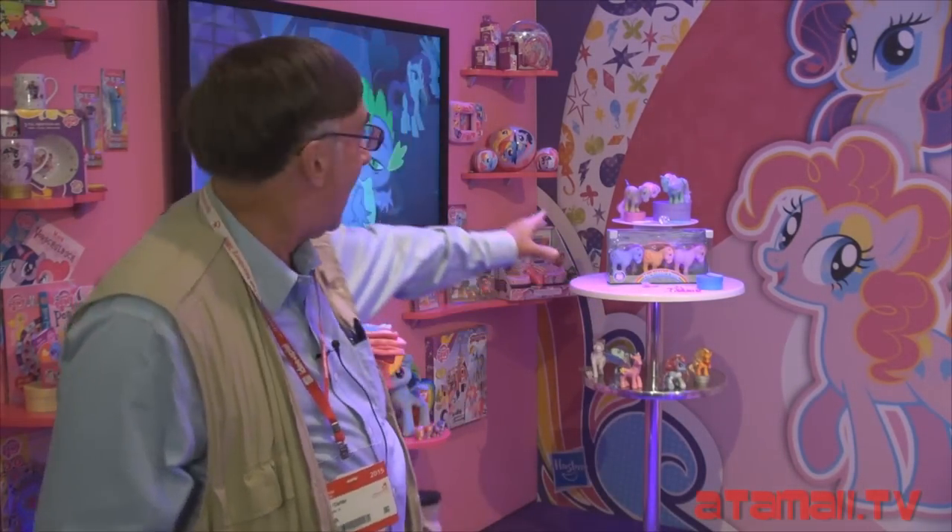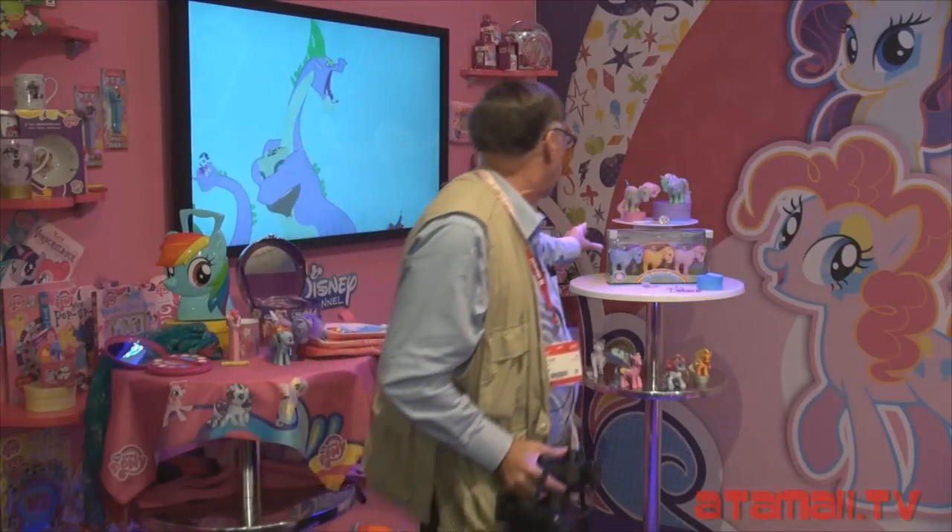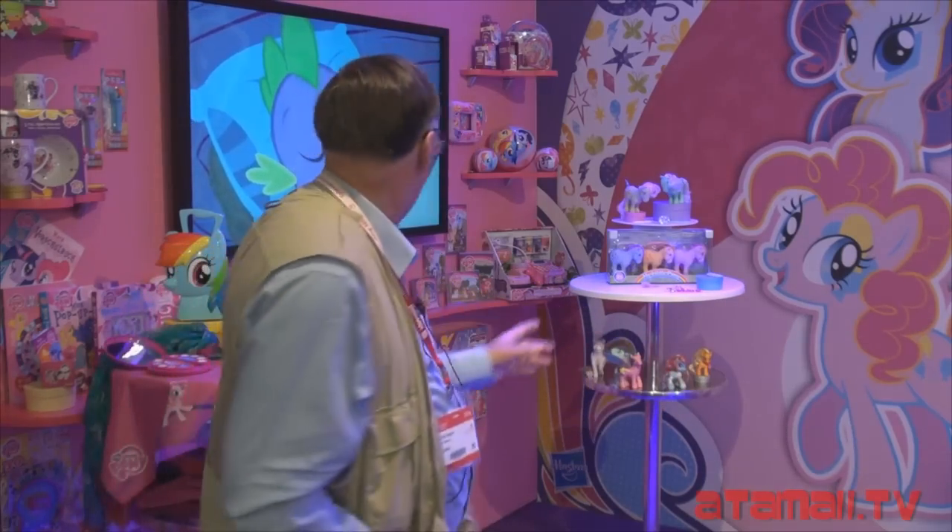I don't know if you can see behind me, they've got something called the original 1983 My Little Pony collection. I don't know if that's really an original box, maybe. Maybe they're going to re-release the original My Little Pony pieces — they've got a couple up here. Looks like they are going to be making those for this year.